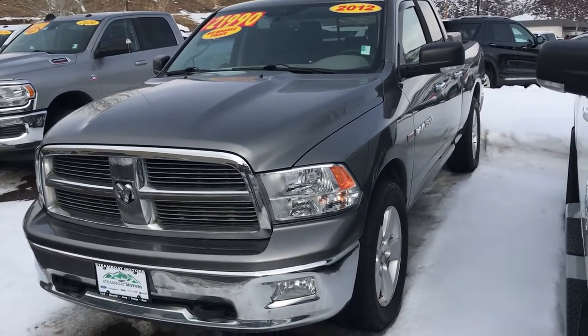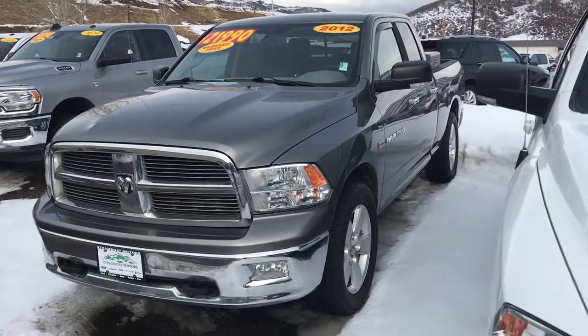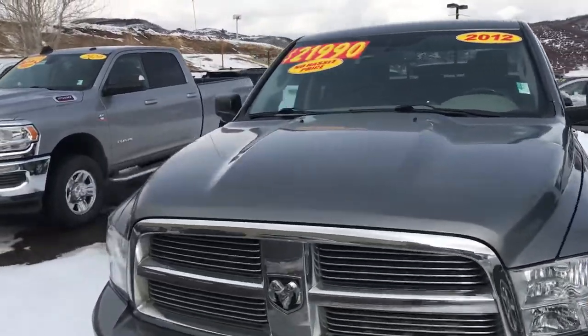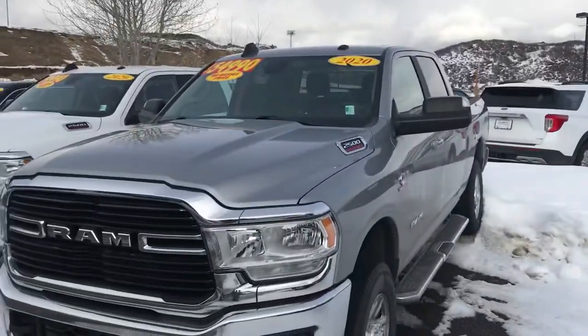Here's another one in that sweet spot, guys — hard to find them like this. 2012 Ram V8 Hemi at $21,990. It's got low miles — about 64,000 to 65,000 miles on it — and there's a toolbox and a bed liner on that one as well. Great value.